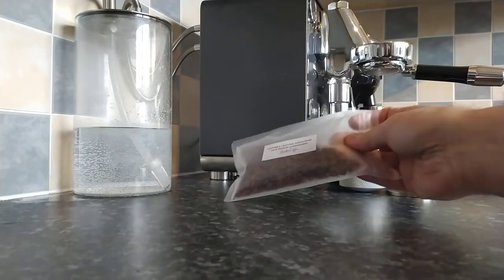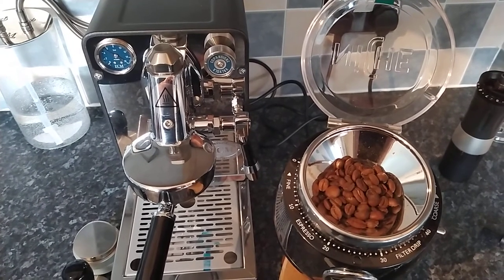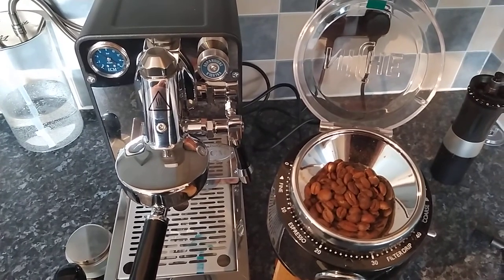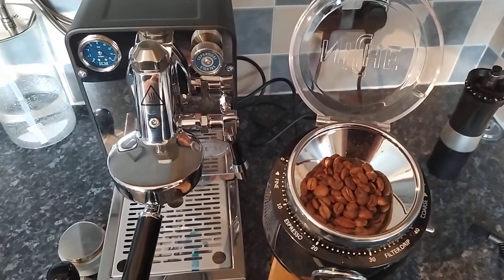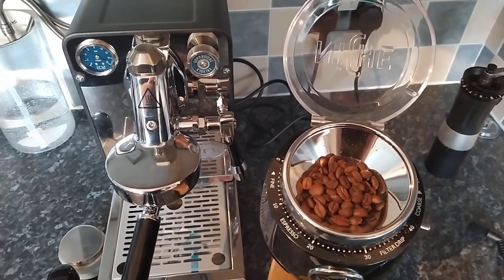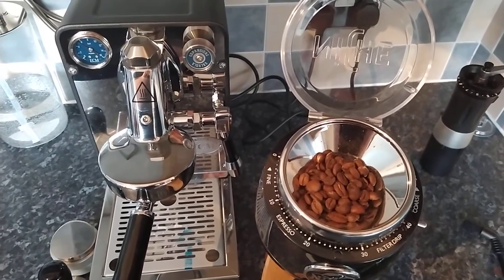I'm looking forward to this — this should be very interesting. I'm going to weigh the beans out and when I see you next, we will be at the Niche. Okay guys, that is us up top now looking down at the beans on the Niche. I would suggest that these beans are probably medium to light.